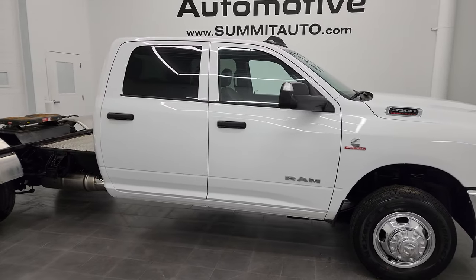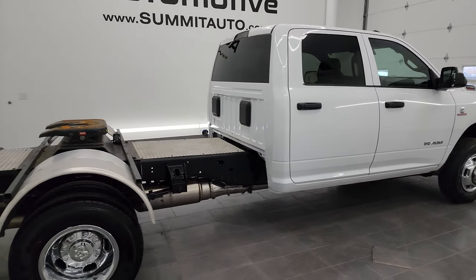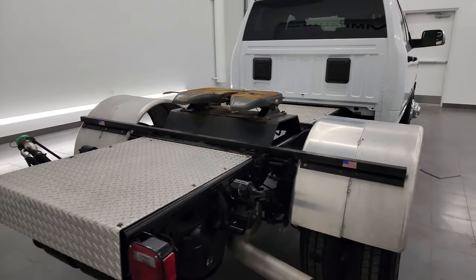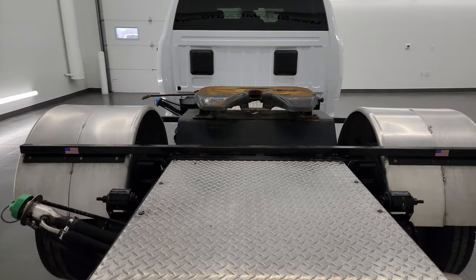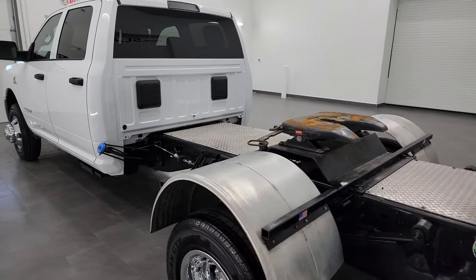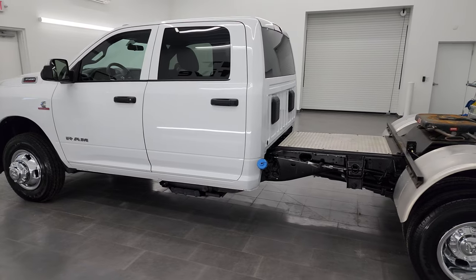Hey, this is Brett, and this 2022 Ram 3500 crew cab, 60-inch cab-to-axle chassis cab is stock number 13657Z. I am here at Summit Automotive in Fond du Lac, Wisconsin — your new and used heavy-duty truck and Ram headquarters.